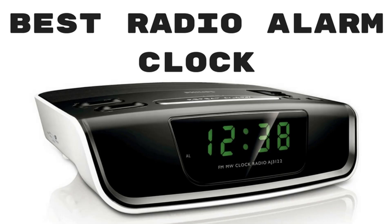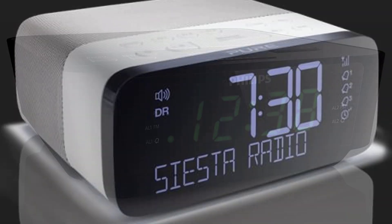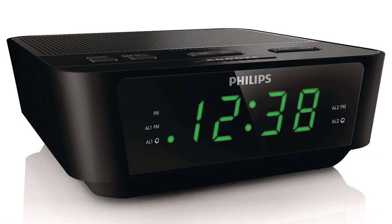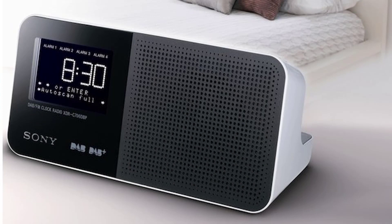Hello guys, today I am introducing the best radio alarm clocks. How about getting two distinct devices in one? I am talking about the digital radio alarm clock which will not only show you the current time but also help you listen to your favorite radio station. Due to the portable and lightweight design, you can carry such an alarm clock with you even while traveling. Let's check the reviews of the top clock radios.